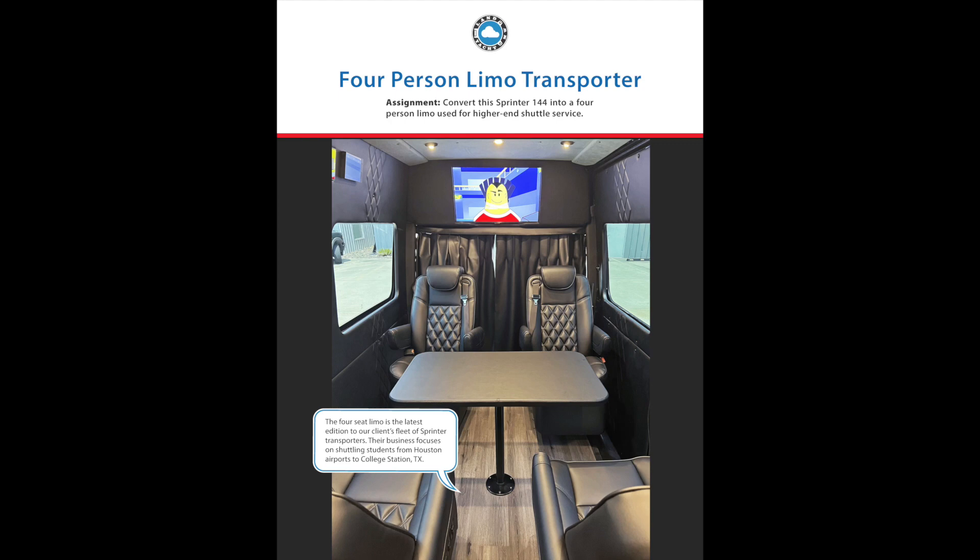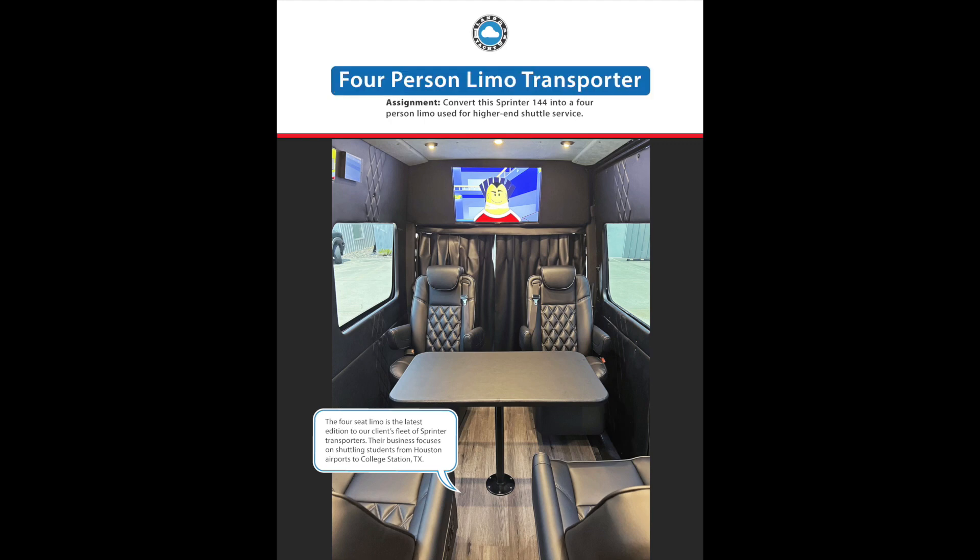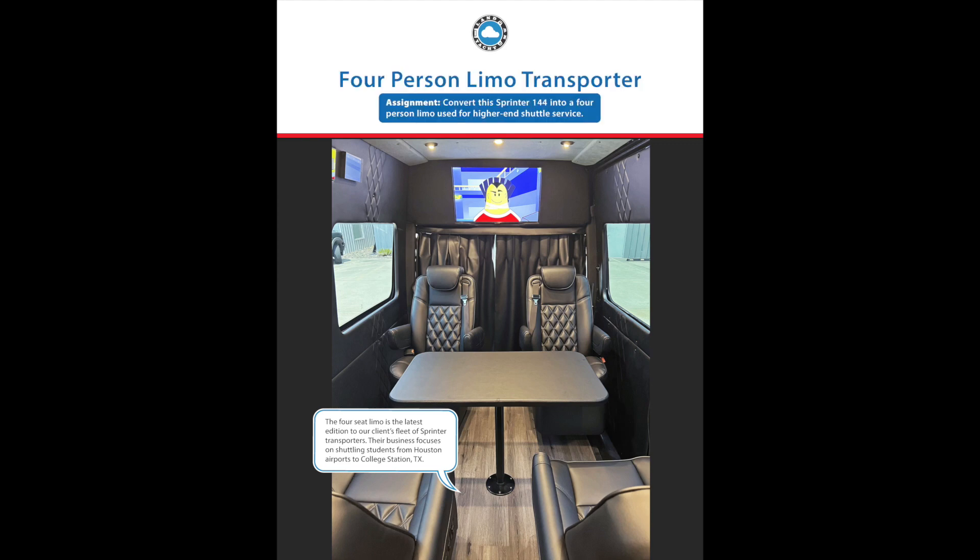Welcome to Lanyan's Virtual Catalog! This is the four-person limo transporter. Our assignment was to convert this Sprinter 144 into a four-person limo used for higher-end shuttle service.